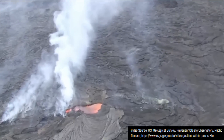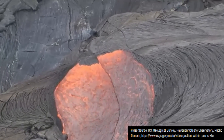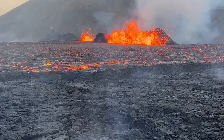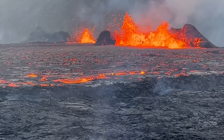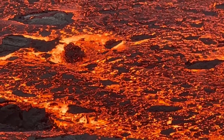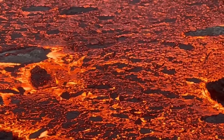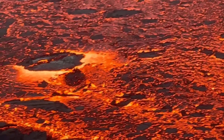What makes rootless shields even weirder is the fact that they do not exist right over a vent being directly supplied from the subsurface. Rather, these features form due to turbulence in a lava tube. For context, lava tubes are sort of concealed rivers of lava, which during volcanic eruptions supply molten rock to more distant locations, often occurring underneath the top of major lava flows.